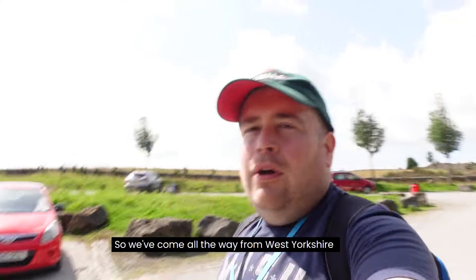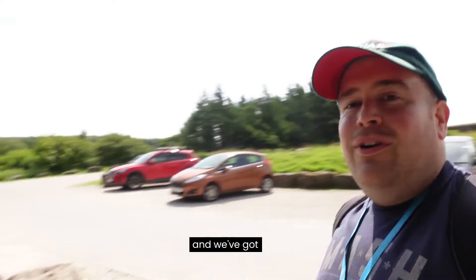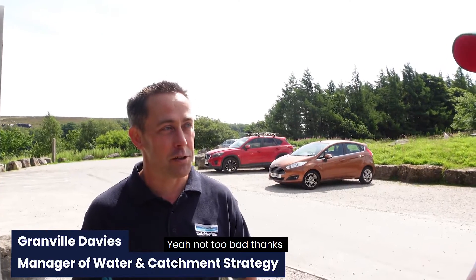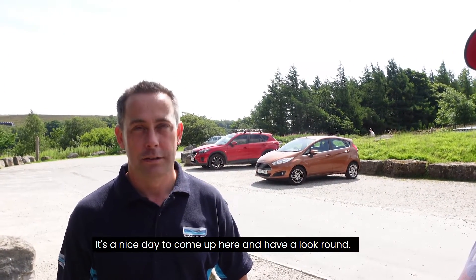We've come all the way from West Yorkshire over into the north and we've got Granville Davies with us. How are you Granville? Not too bad thanks. Beautiful day isn't it? Oh it's lovely, it's a nice day to come up here and have a look around.